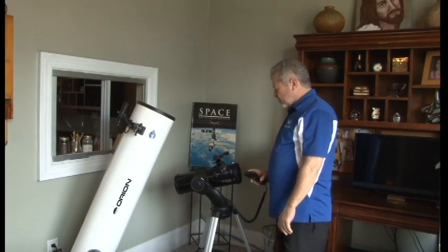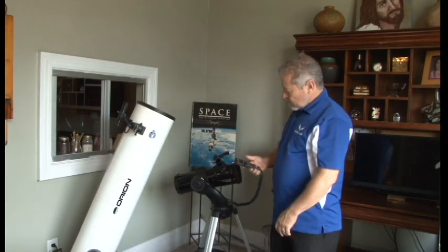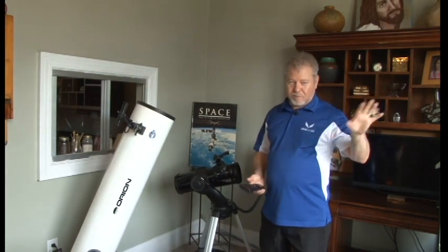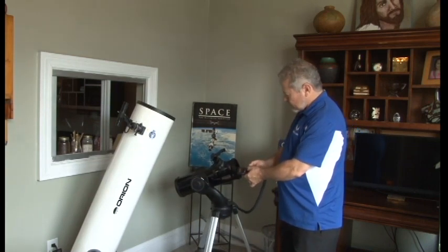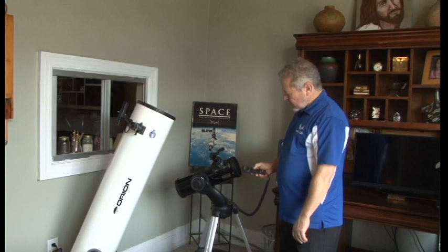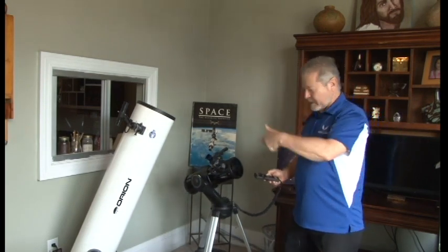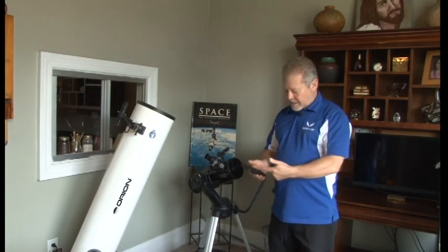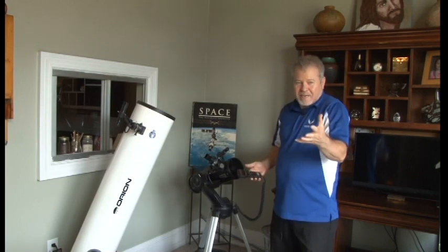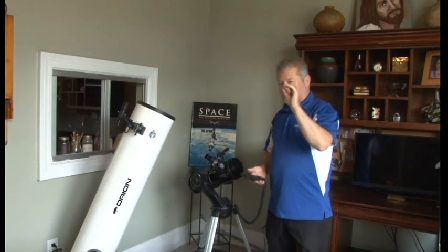This is a Meade 4.5-inch Telstar — I don't even believe they make these anymore — but it's very similar to the Starseeker 4 in how it works. You can control the telescope by hand, or you can tell the computer to go where you want it to go. You can say I want to see Mercury, I want to see this deep sky object. Or you can say I want to go on the tour guide tonight.